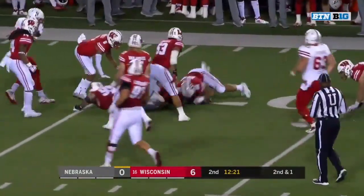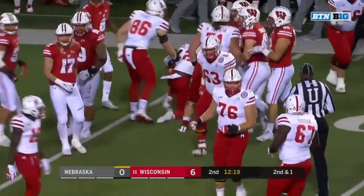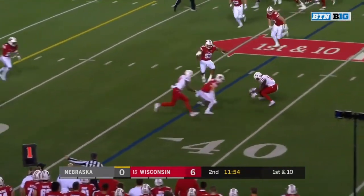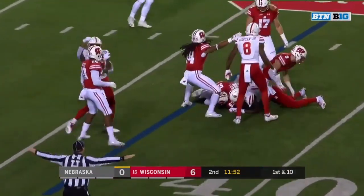Quick toss and look at Washington with the spin — Maurice Washington this quick for Nebraska. Swing pass to Spielman, and Spielman with a little bobble. That's an incomplete pass.